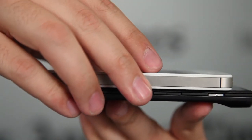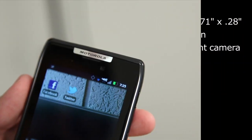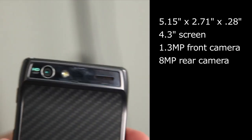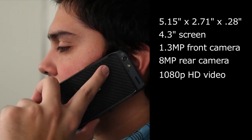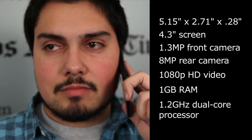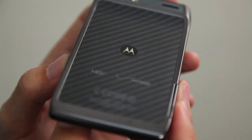The Razr comes in at .28 inches thick, it has a 4.3 inch touchscreen on the front, a 1.3 megapixel camera on the front as well, with an 8 megapixel camera on the rear that's capable of shooting up to 1080p video, an LED flash, 1 gig of RAM, and a 1.2 gigahertz dual core processor. These are all top line specs, all very competitive with the best 4G phones out there, and it all adds up to a really, really slick phone.